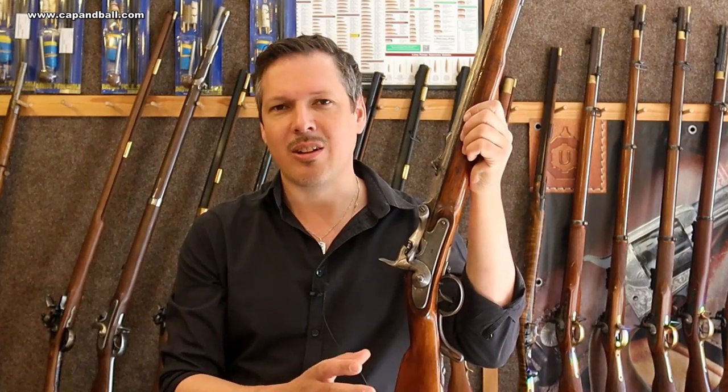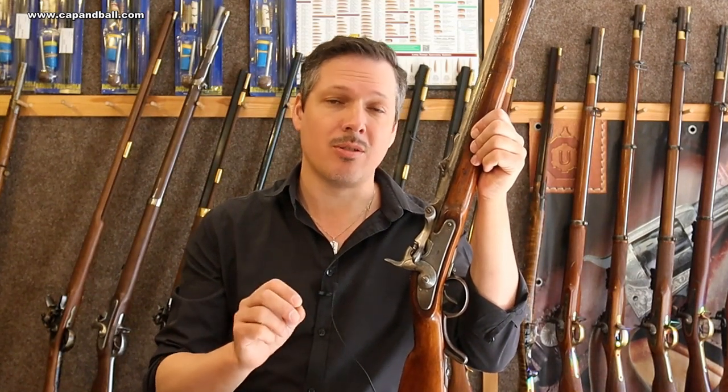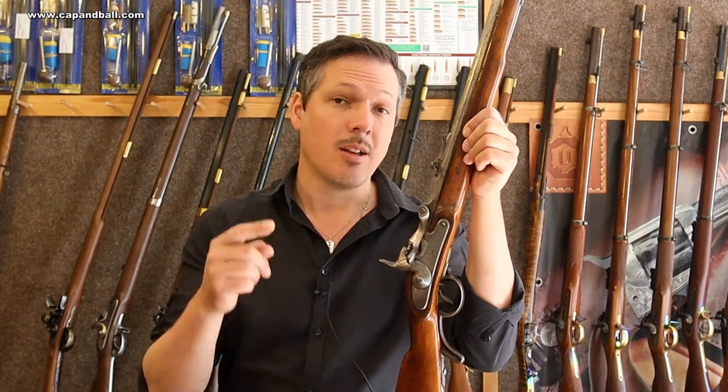The year 1866 was a great defeat. The Prussian-Austrian war showed the tactical and the complete military inferiority of the Habsburg army. The first step in modernizing the army was converting the Lorenz muzzleloaders to breechloaders, and this rifle was the result.